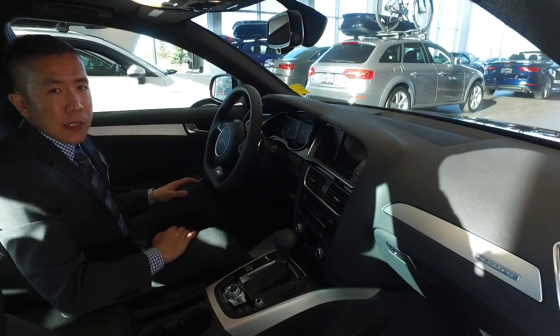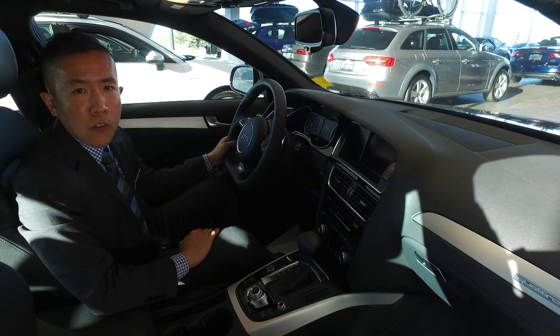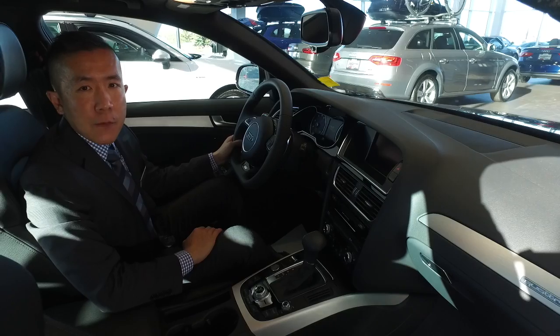There are plenty of other options, but due to the length of the video, I'll show you this for now. When you come down for that test drive, I'll give you more information. Thank you from Audi Emton North.